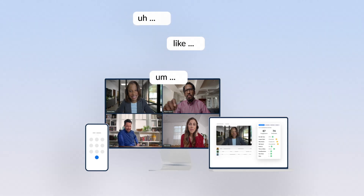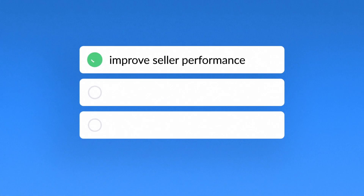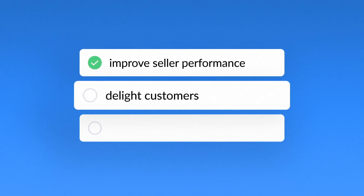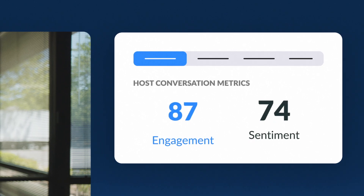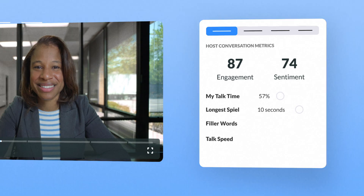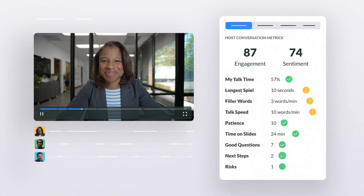With tools to measure talk time and filler words, Zoom IQ for Sales can help you improve seller performance and presentation skills, delight customers, and streamline deal cycles. Its sentiment and engagement scores provide a better understanding of how your calls are actually going.